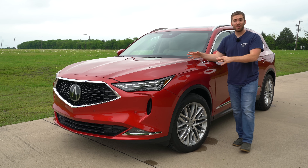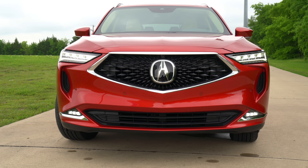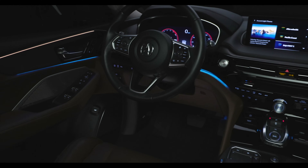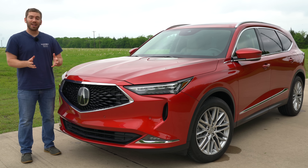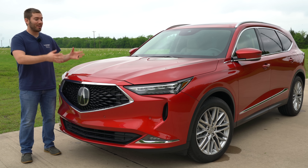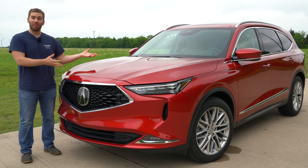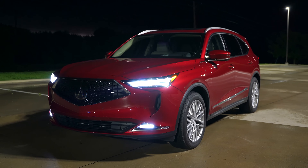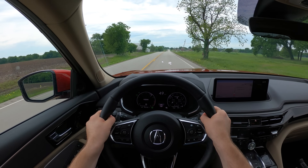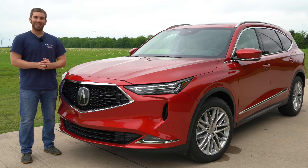Welcome everyone. Today we have the 2022 Acura MDX Advance, and for 2022 it's completely redesigned. It's got a new platform, a new interior, and everything is just better. The things that you liked about the last MDX are still present, but there are even more features overall. We're going to take a full detailed look at everything on the exterior, the interior, and take it for a drive. Let's get started.